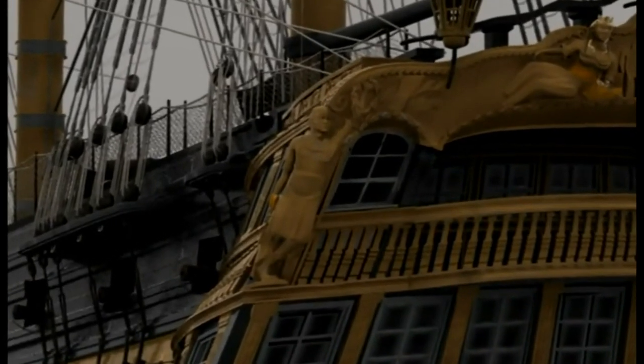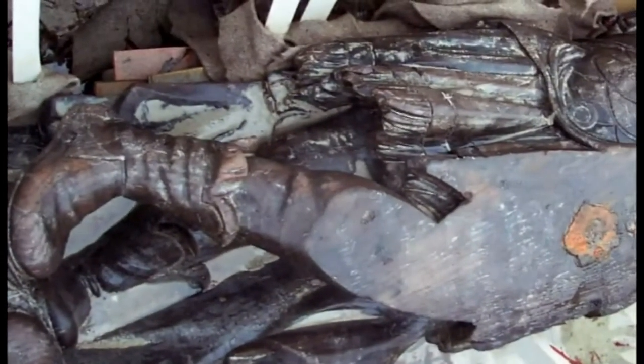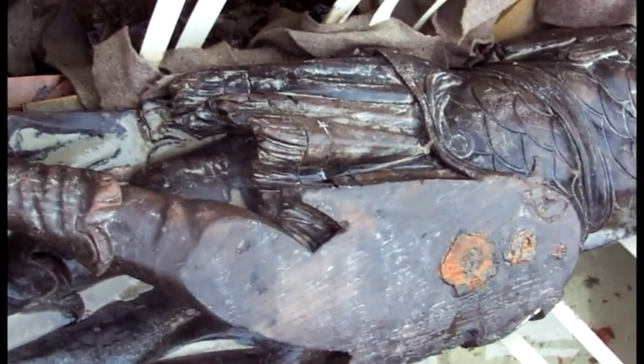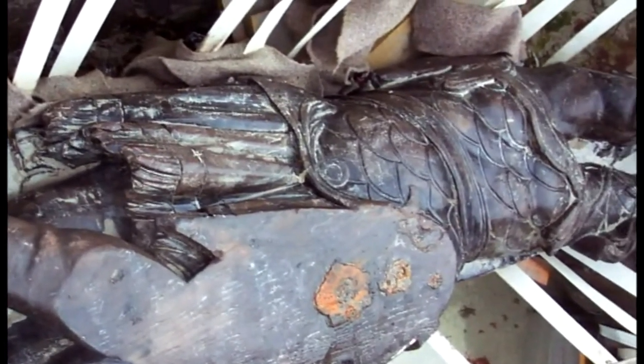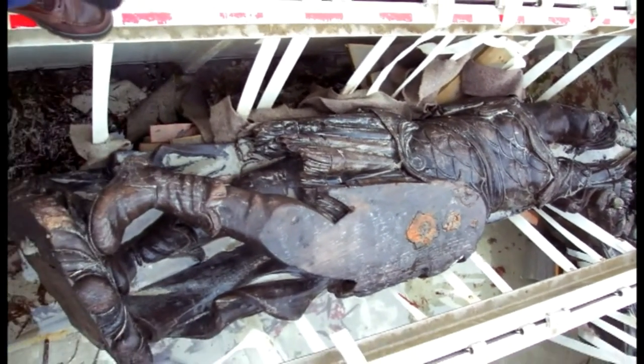The carving was a stunning find — the only example of an original, intact 18th century stern carving from a British warship still in existence. The pair then decided to report the discovery, a move that potentially could lose them access to the site.